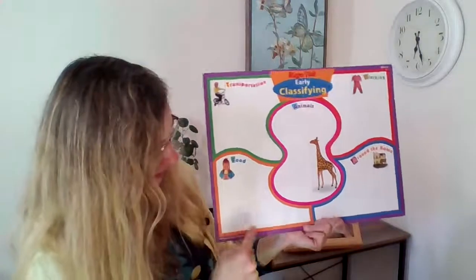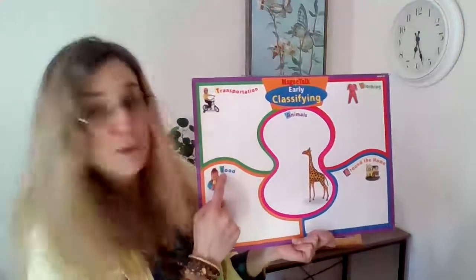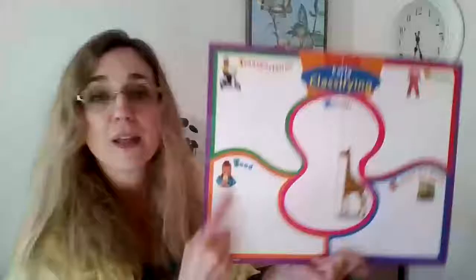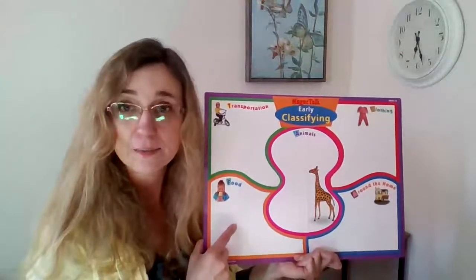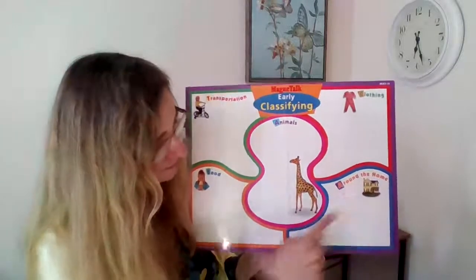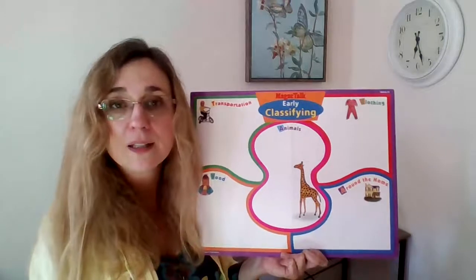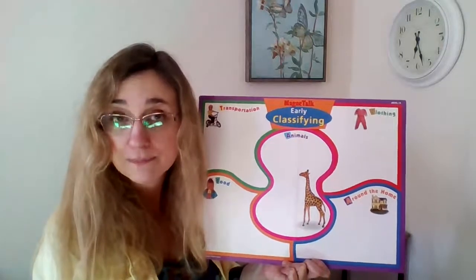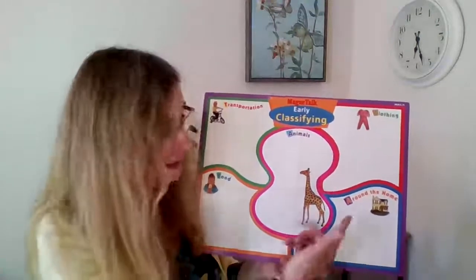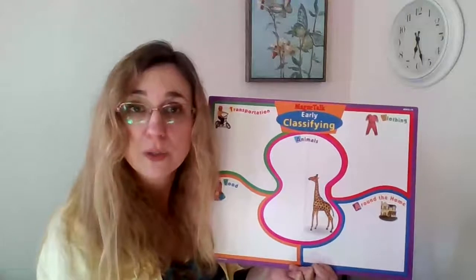Down here in the orange area it says food — things we can eat. This little girl is eating ice cream; that would go here. And last, in this area with blue all the way around it, it says around the home, with a picture of somebody's home. Here we're going to put things that would go in a home or a house — some of you might live in an apartment or a condo — but things that go in the place where you live.